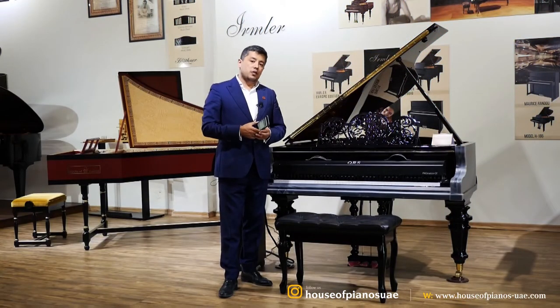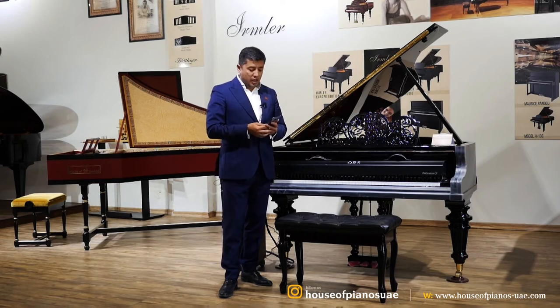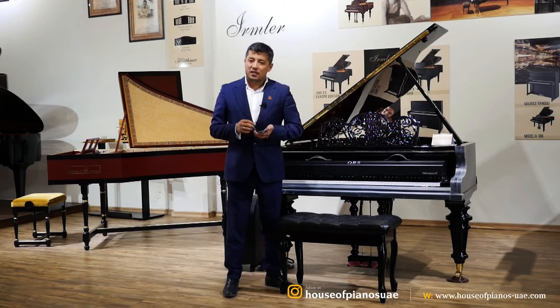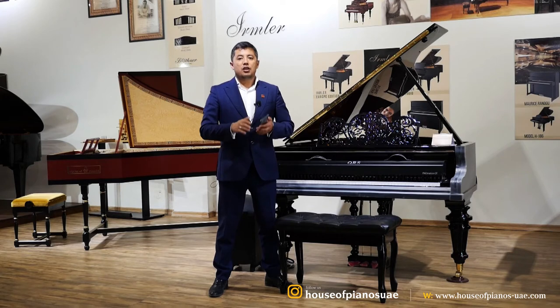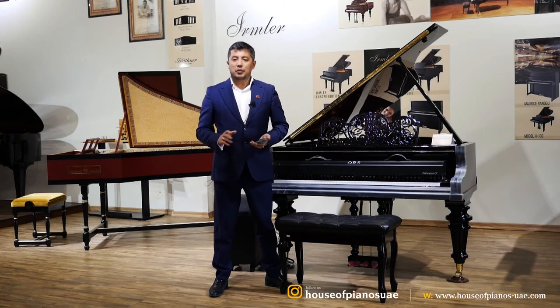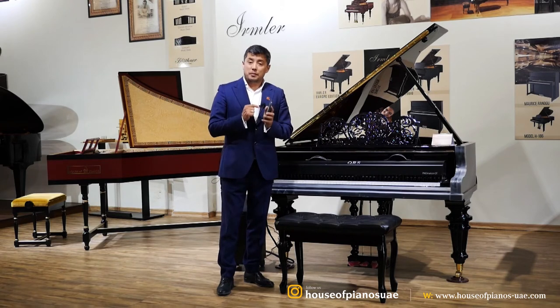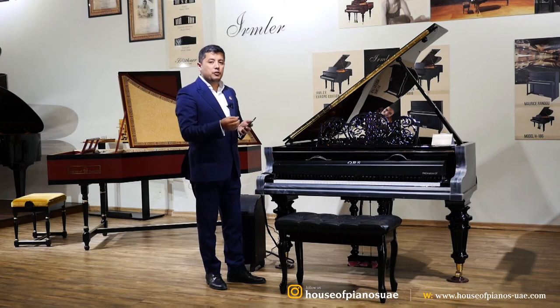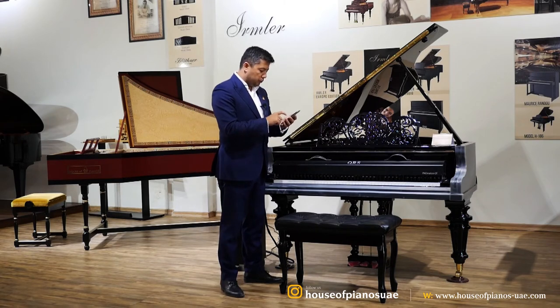The way the system works: you can download the app on your Android phone, Apple phone, or any other device. Once you've logged in, you have access to more than 10,000 songs of different genres — jazz, classical, Eastern music, you name it. At the comfort of your fingertips, you can play any of that music, which has been live recorded. Let me demonstrate one here.